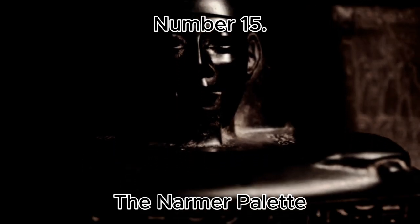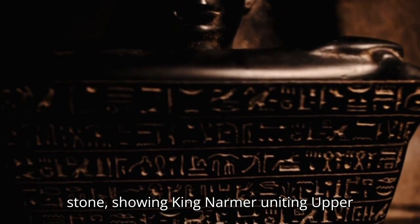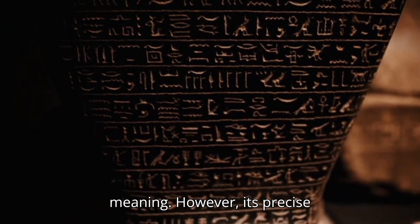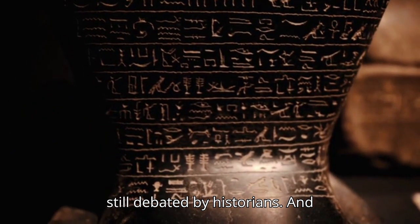Number 15: The Narmer Palette. This ceremonial stone, showing King Narmer uniting Upper and Lower Egypt, is rich with symbolic meaning. However, its precise historical accuracy and significance are still debated by historians.